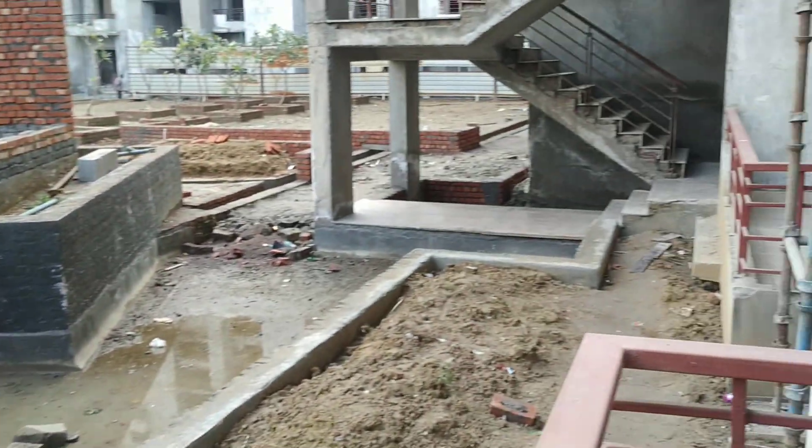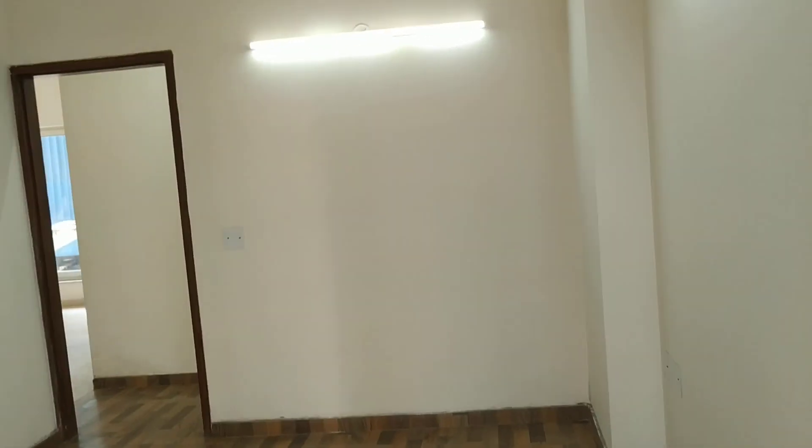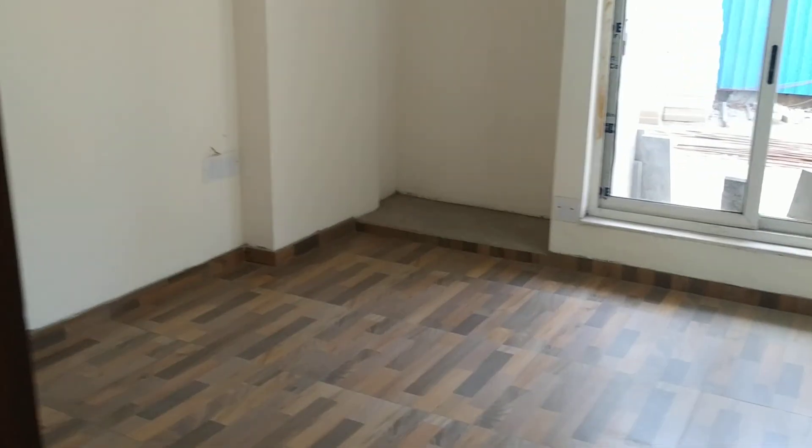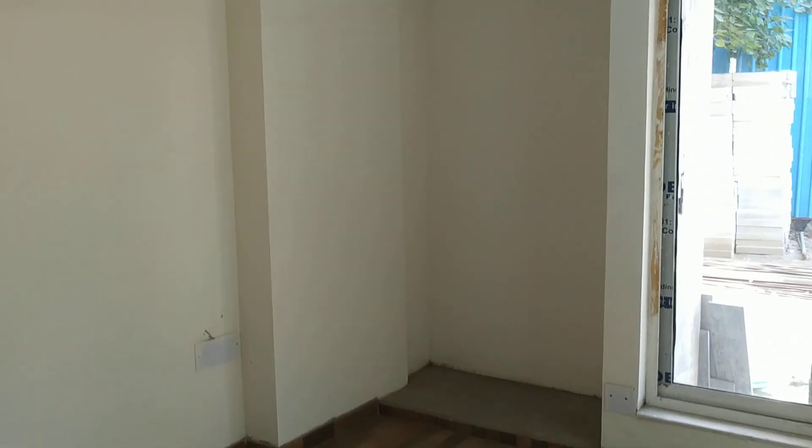There is a bit of construction work going on — finishing work touches. This is another bedroom, also good in flooring, with a good amount of space.